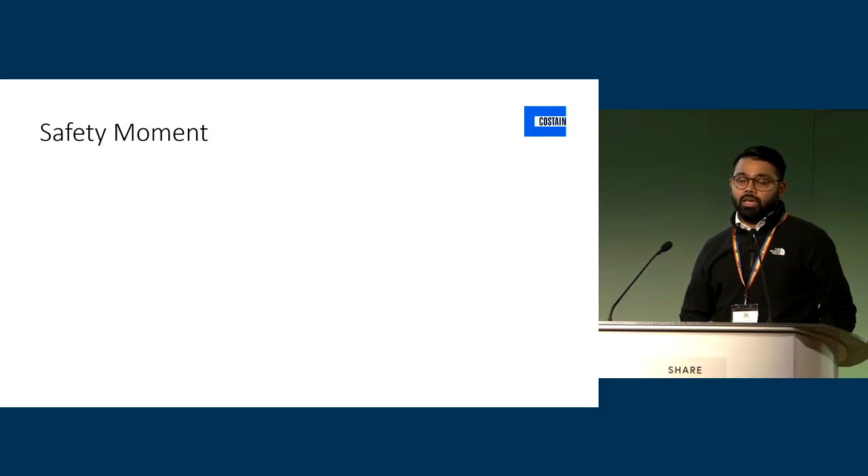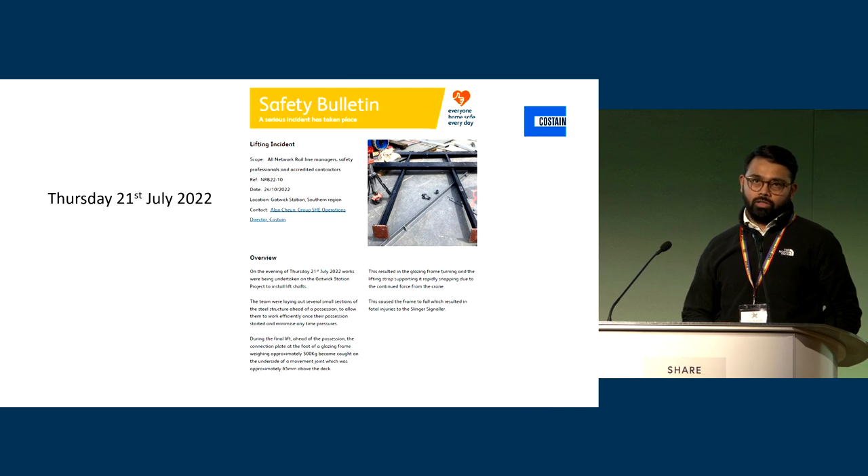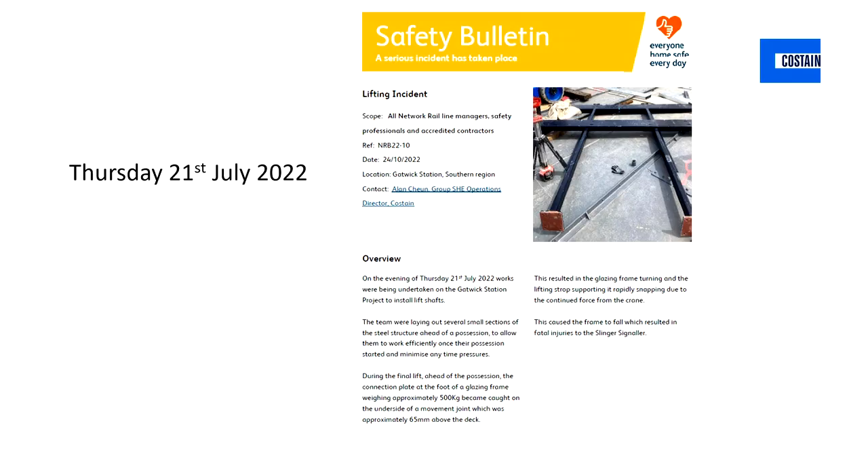Thank you and good morning. I'd just like to start the slides with the first safety moment we had at Gatwick. Some of you may be aware that on Thursday the 21st of July 2022, we had a fatal incident on the site. One of our colleagues on the Gatwick station project sadly lost his life.